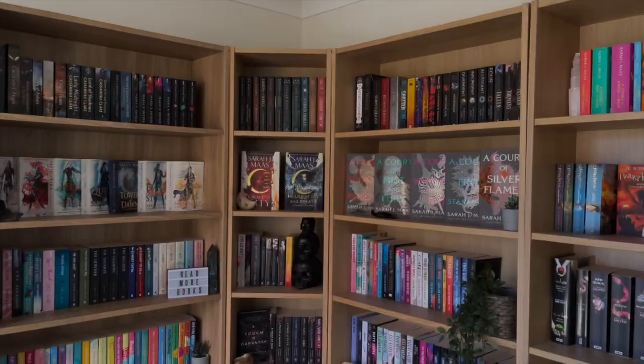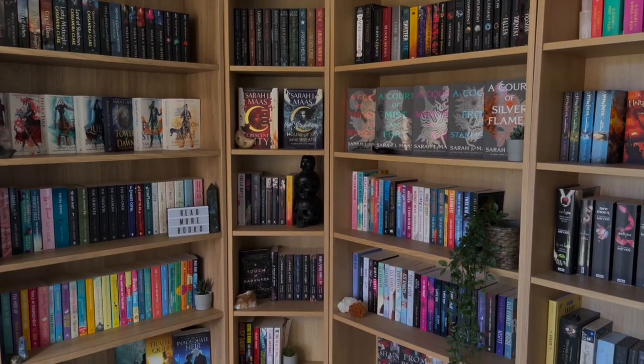Oh my god, that was a task, friends. I think I'm happy with how I've set it out. It took me a while — I was switching and changing shelves a bit, but I think I'm good. So this is what my shelves look like now.